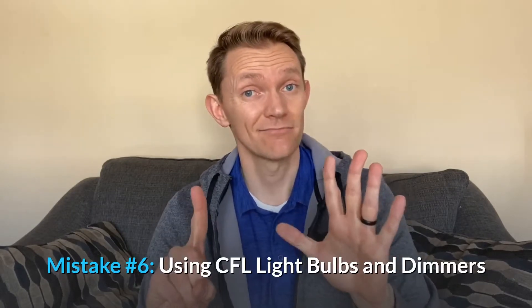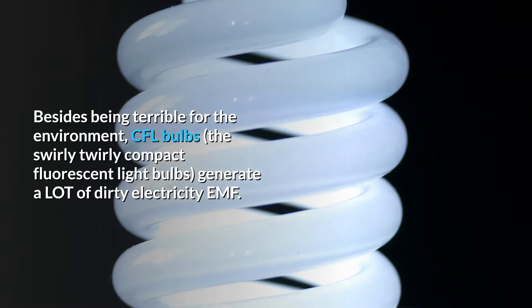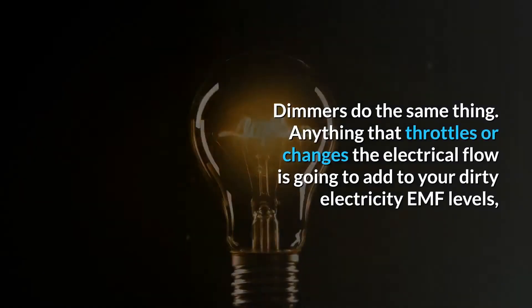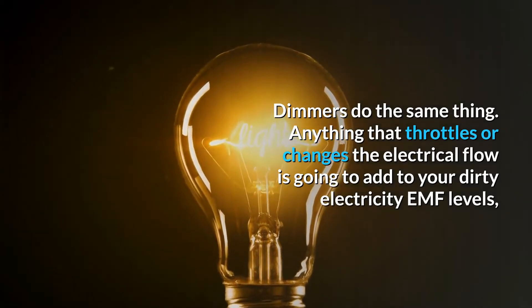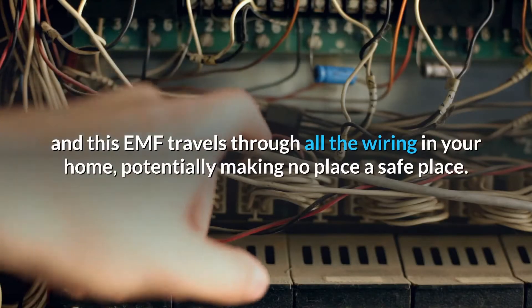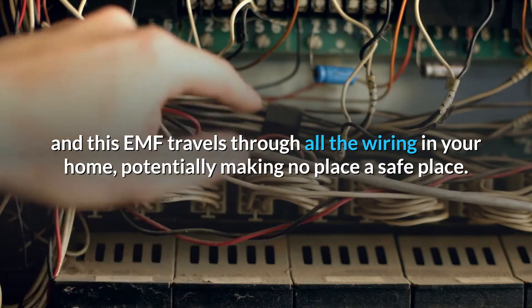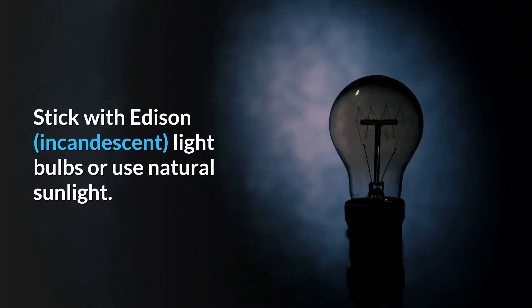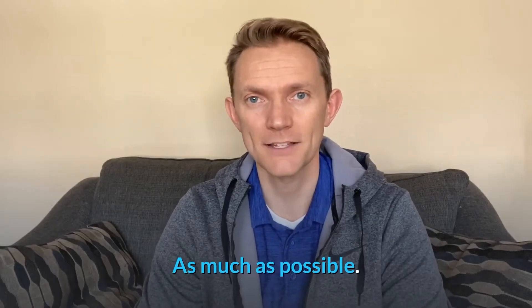Mistake number 6: using CFL light bulbs and/or dimmers. Besides being terrible for the environment, CFL bulbs — the swirly compact fluorescent light bulbs — generate a lot of dirty electricity EMF. Dimmers do the same thing. Really anything that throttles or changes the electrical flow is going to add to your dirty electricity EMF levels, and this EMF travels through all the wiring in your home, potentially making no place a safe place. So stick with Edison incandescent light bulbs or use natural sunlight as much as possible.